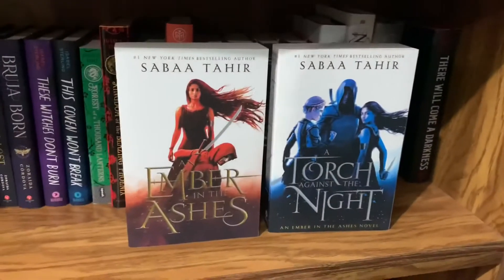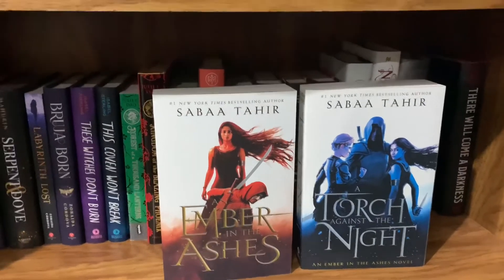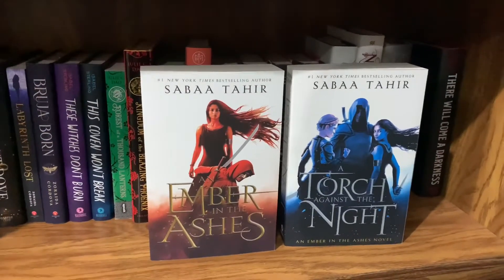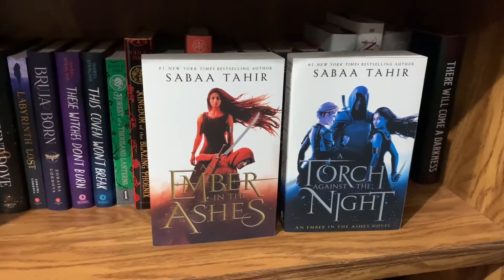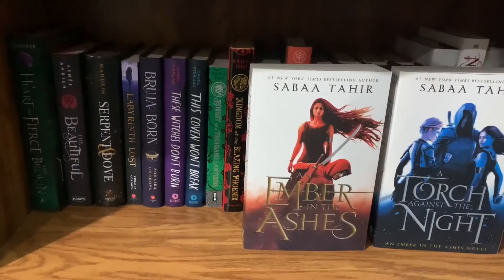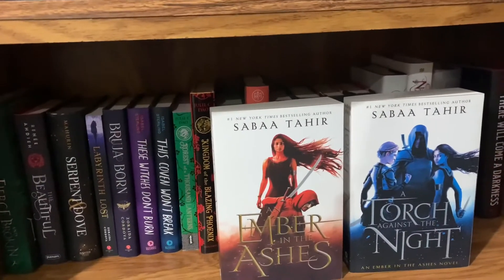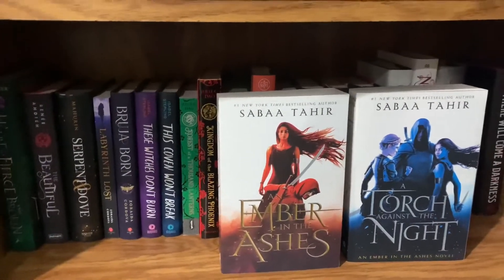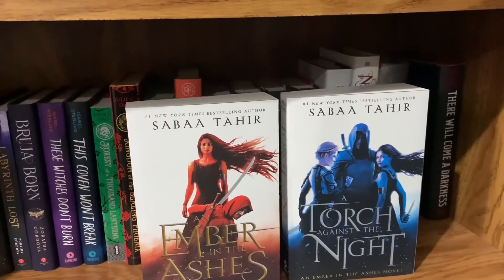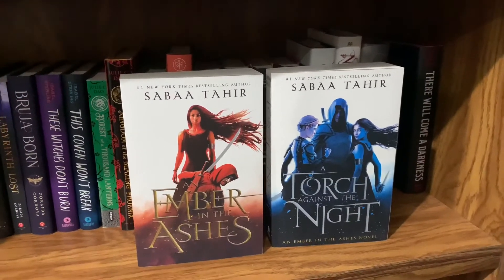We have the Ember in the Ashes series — the first two books, An Ember in the Ashes and A Torch Against the Night. I read An Ember in the Ashes and loved it. I just need to get into A Torch Against the Night — I don't know whether to read it physically or listen to the audiobook since the first audio had multiple different narrators. This series is about Laia and Elias, who both have to deal with the corrupt empire they live in. It's really good and I'd recommend going in without knowing much.